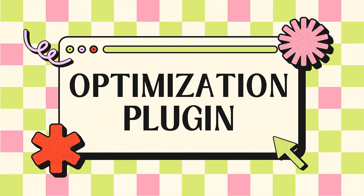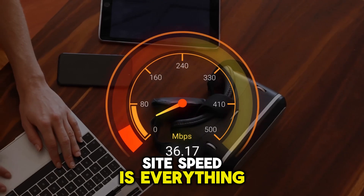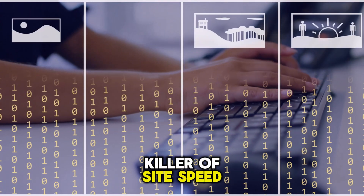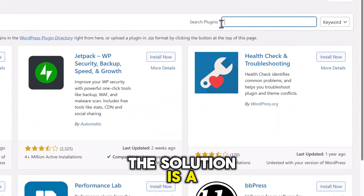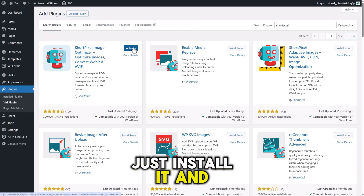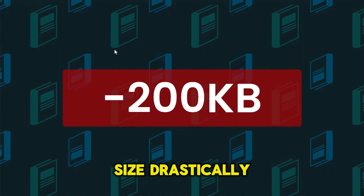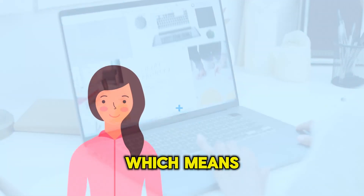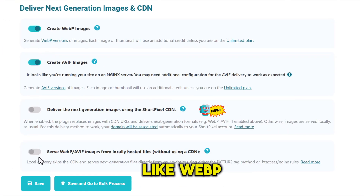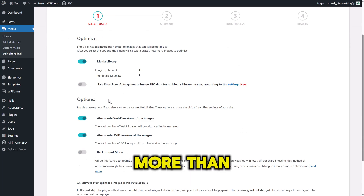Image Optimization Plugin. Ever clicked on a link and left because the site was taking forever to load? We've all done that. Site speed is everything — it keeps your visitors happy, and it keeps Google happy too. And the number one killer of site speed? Giant, unoptimized images. The solution is a brilliant little plugin called ShortPixel. Just install it, and ShortPixel automatically shrinks and optimizes every image you upload. It reduces the file size drastically without making the images look blurry or cheap, which means your pages load much, much faster. It even supports newer image formats like WebP, which search engines love. The free plan gives you a generous number of credits each month — more than enough for most beginners.